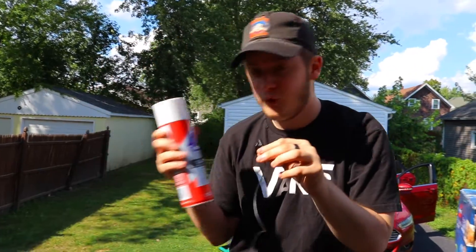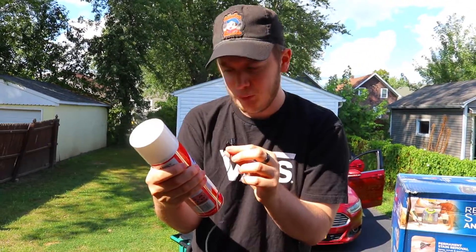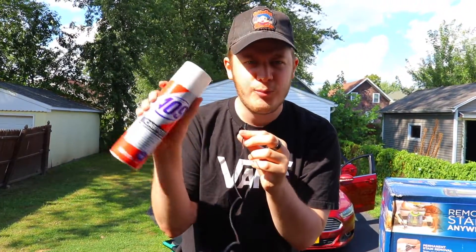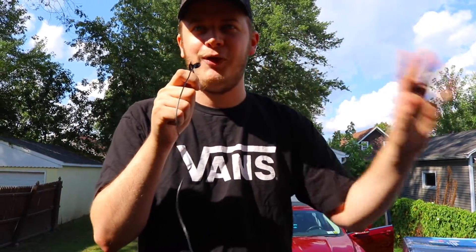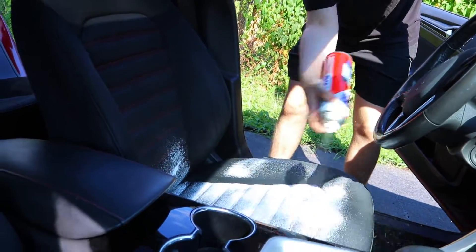We also ran by Family Dollar. I got Formula 409 Carpet Spot and Stain Remover — I'm not too sure it's exactly what I need, but we're gonna try it and see how it works. And if not, we'll just figure it out. Now I realize we should have gotten one of those air fresheners that makes it smell like a new car — gosh dang it.